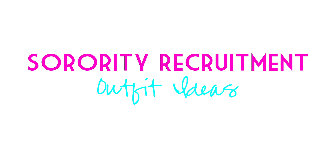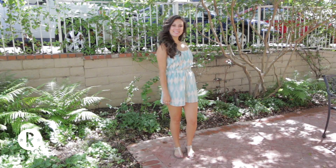Hey guys, it's Rianne and today I'm going to be showing you some sorority recruitment outfit ideas. Let's go in and talk about round one.